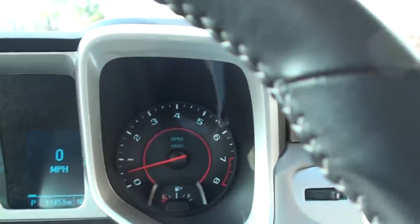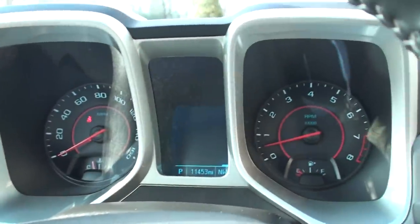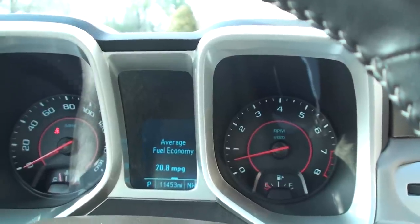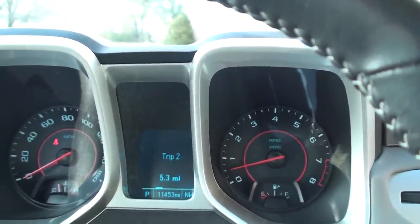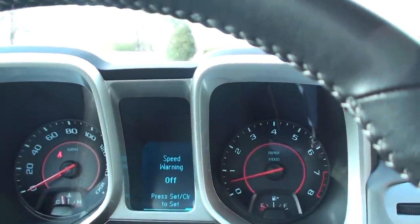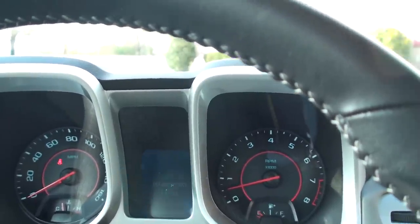Very sporty display. You can control the menu up here — average speed, fuel economy: 20 in the city and 30 on the highway. Pretty good fuel mileage for a sports car. Tire pressure monitor, cooling temperature, oil life left.